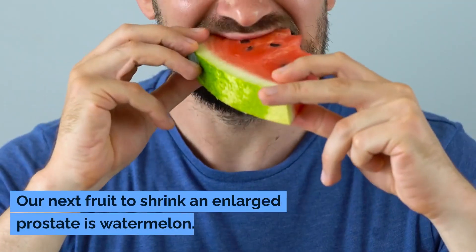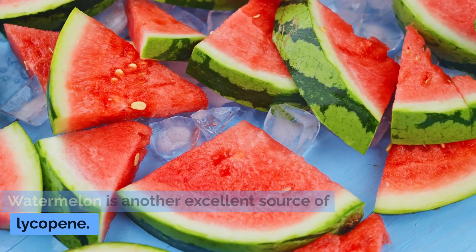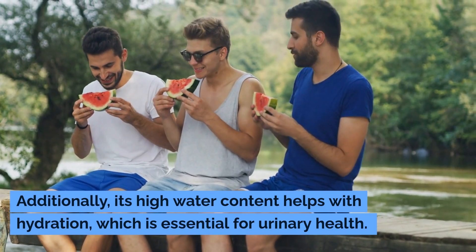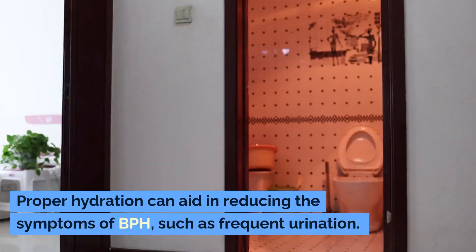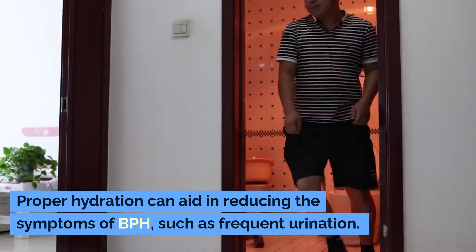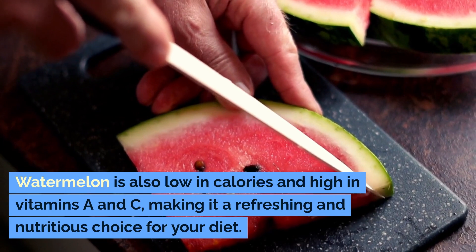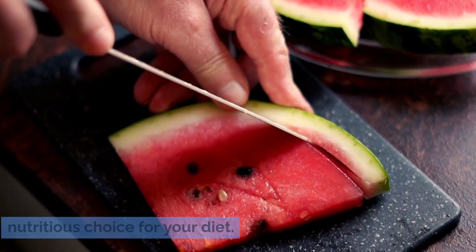Number two: watermelon. Our next fruit to shrink an enlarged prostate is watermelon. Watermelon is another excellent source of lycopene. Additionally, its high water content helps with hydration, which is essential for urinary health. Proper hydration can aid in reducing the symptoms of BPH, such as frequent urination. Watermelon is also low in calories and high in vitamins A and C, making it a refreshing and nutritious choice for your diet.